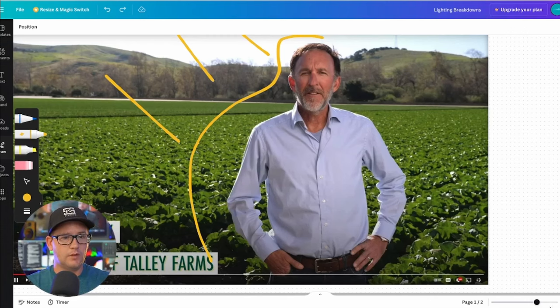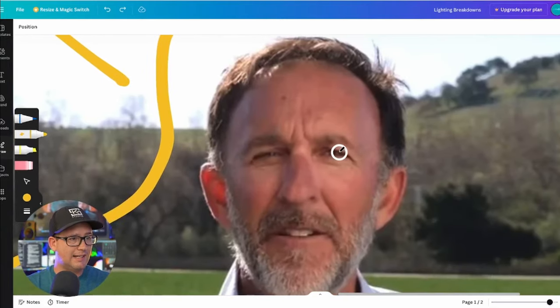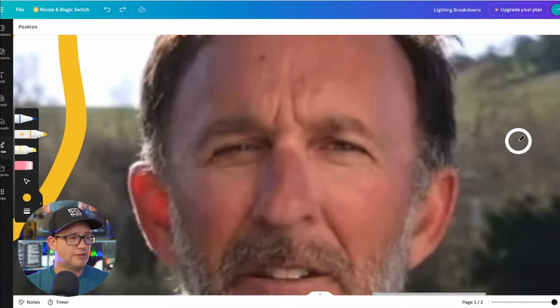If we zoom in here and look in his eyes, you can see this reflection in his eyes. As far as we can see, this reflection shows one single white source. And I'm also noticing that white source is not super hot in his eyes. What that tells me is, again, this is a bounce, not a light.